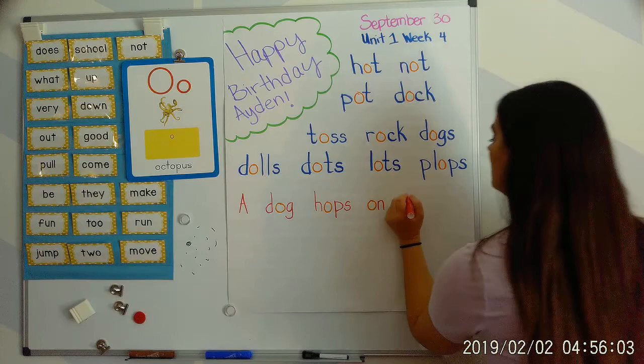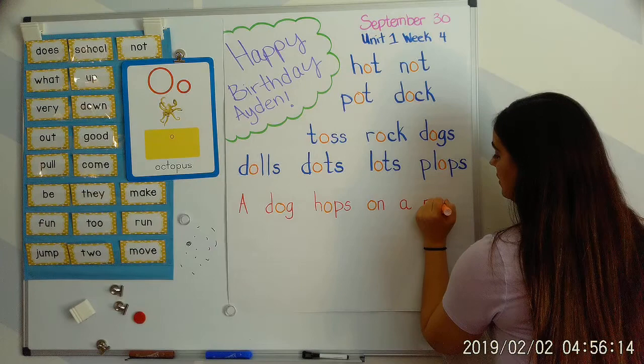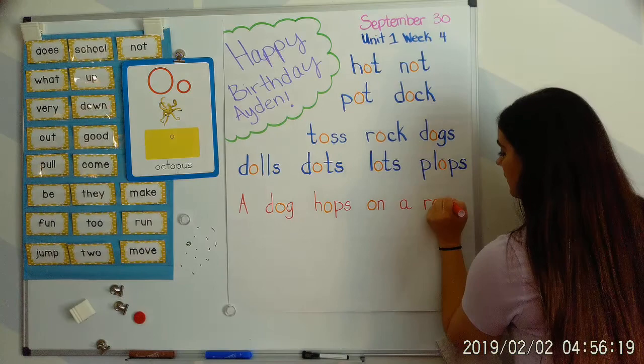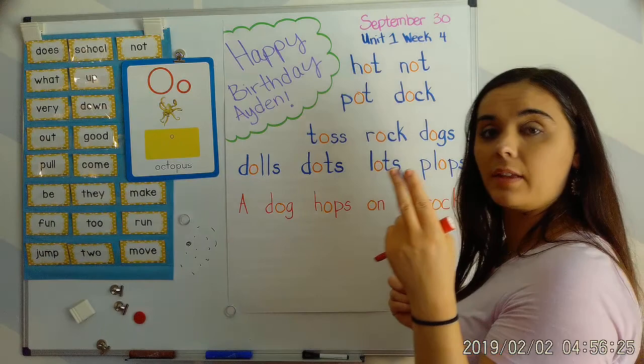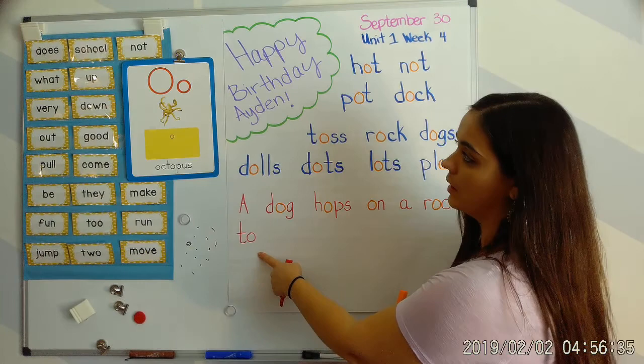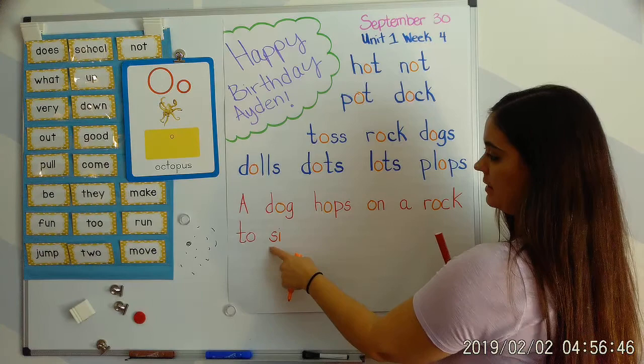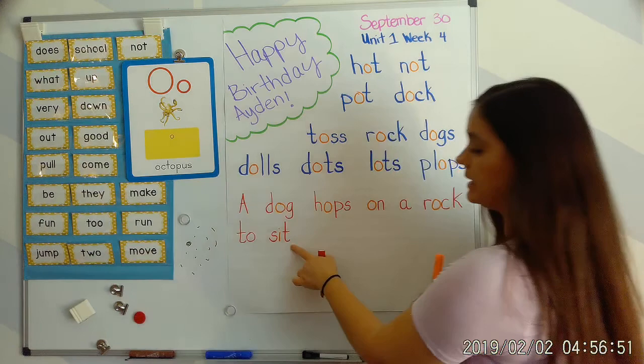R says 'ur,' O says 'aw,' raw. Running out of space. And remember, C and K work together like buddies to say the 'k' sound. R, aw, rock. And high frequency word: two. S says 'ss,' I says 'i' — s, i, s, i. And T says 'tah' — s, i, t — sit.